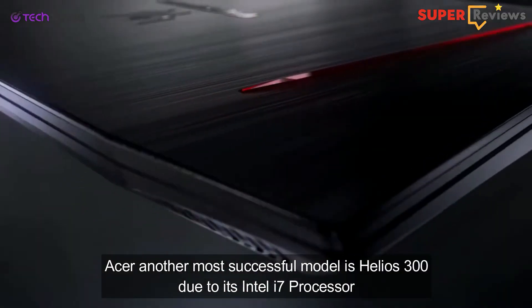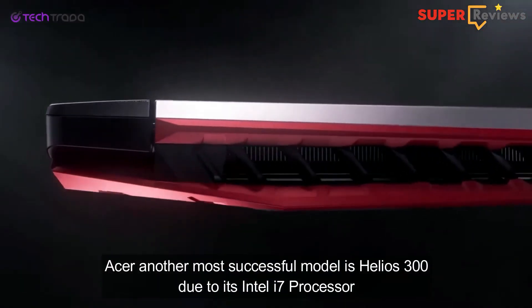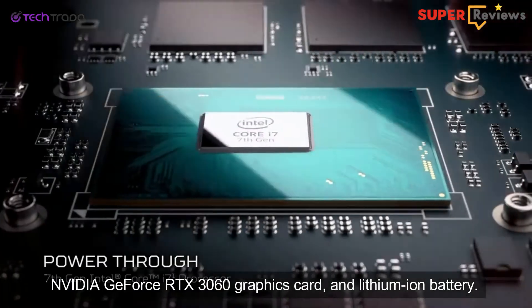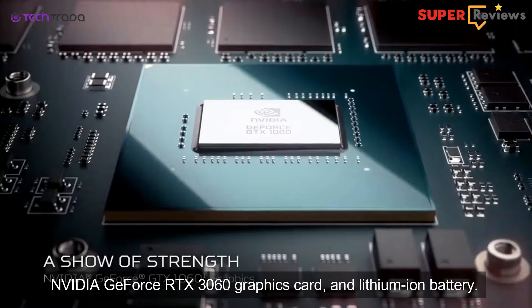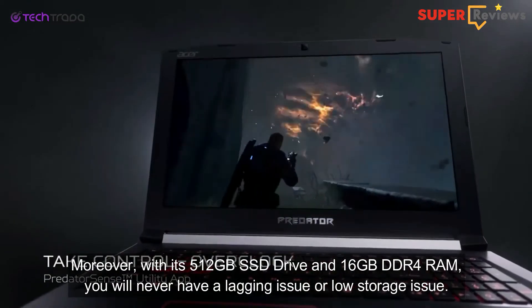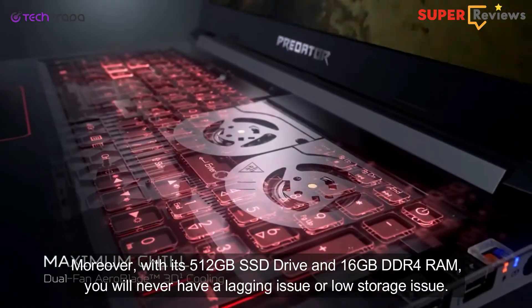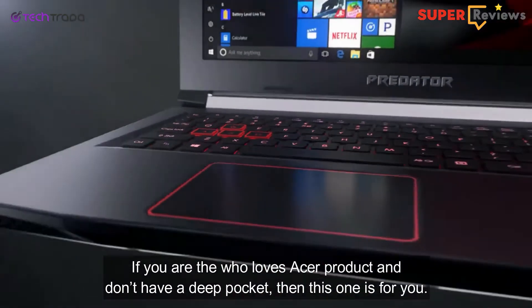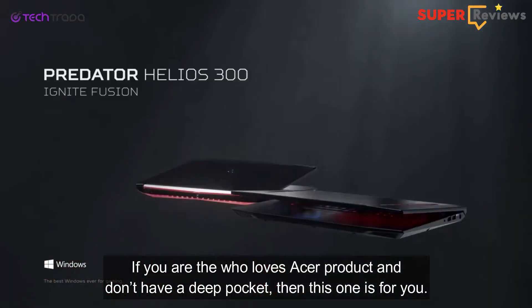Acer's another most successful model is the Helios 300, due to its Intel Core i7 processor, NVIDIA GeForce RTX 3060 graphics card, and lithium-ion battery. Moreover, with its 512GB SSD drive and 16GB DDR4 RAM, you will never have a lagging issue or low storage issue. If you love Acer products and don't want to break the bank, then this is for you.